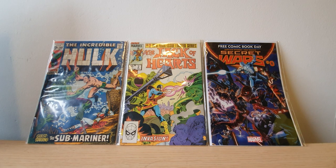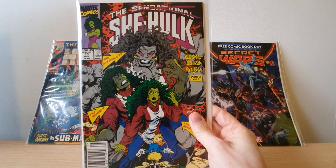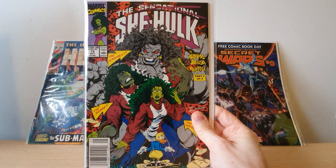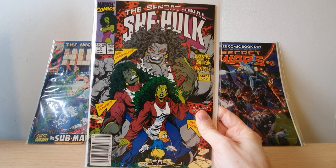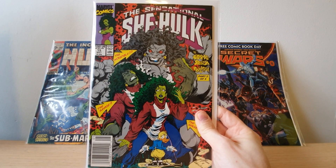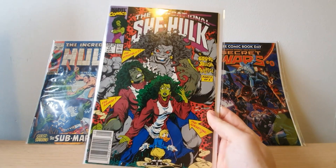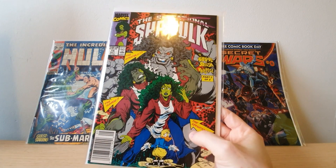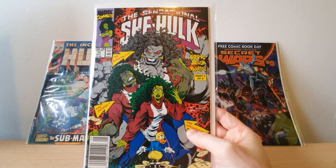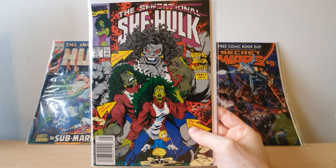And then we've got Sensational She-Hulk issue 15 — first appearance of the Grey She-Hulk, with Howard the Duck on the front cover as well. Great condition book, newsstand edition. There's literally one tiny spine tick here but it's super small. I can't see anything else wrong with this book at all. That little crease you can see is actually on the plastic bag, not on the book itself — I've already checked. Super cool book.